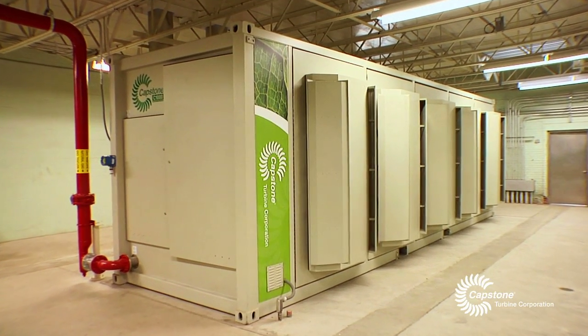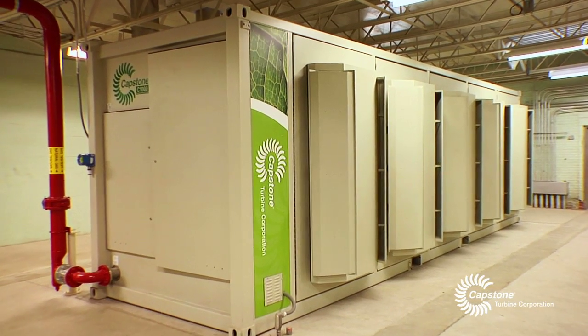Through the evaluation, it was determined that the capital costs, the upfront costs, were not that much different between the engines versus the microturbines. But when we looked at the overall picture, the life cycle costs,